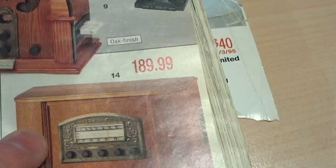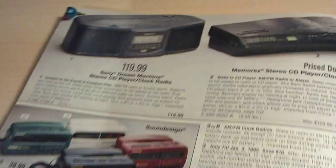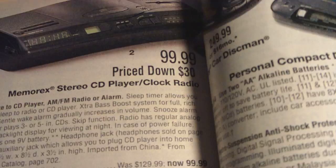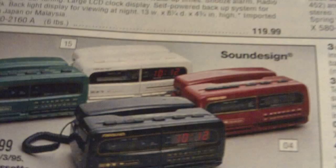And the modern ones — the Sony Dream Machine CD player slash clock radio was $120, and a cheaper Memorex at $100. There was also a Sound Design clock radio slash telephone slash cassette player for $40, and some more clock radios — cube-style clock radios slash cassette players.